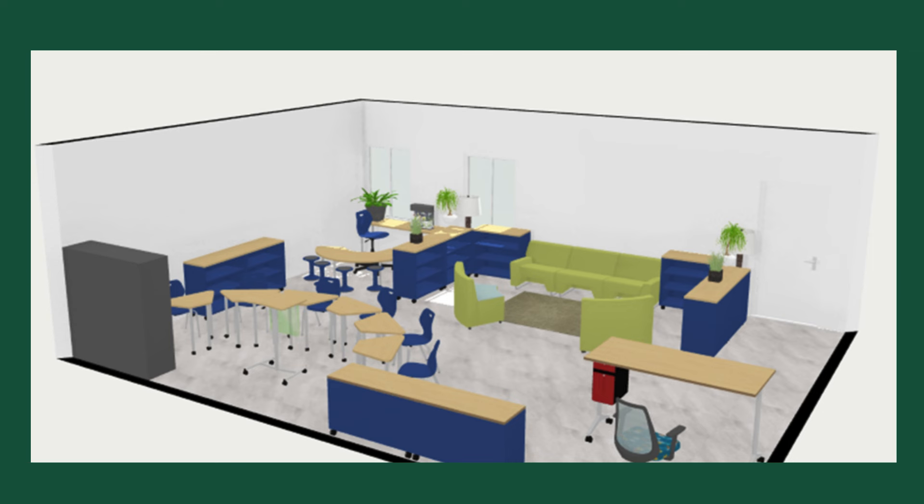I am thrilled about the possibility of being able to provide my students with a warm and engaging environment through the KI Classroom Furniture Giveaway. This opportunity would greatly contribute to creating a classroom that supports the needs of my students and fosters a love for reading.